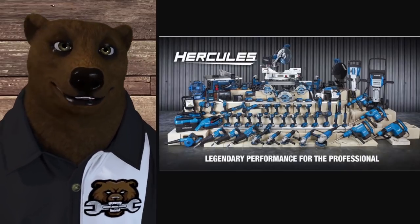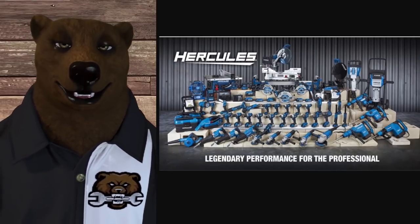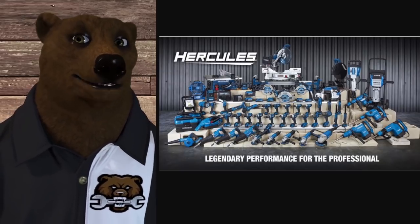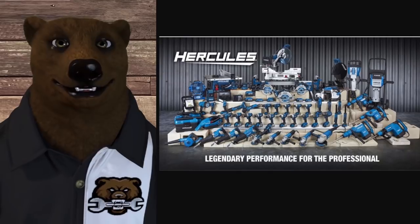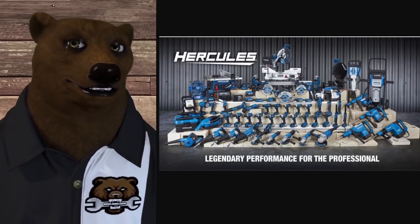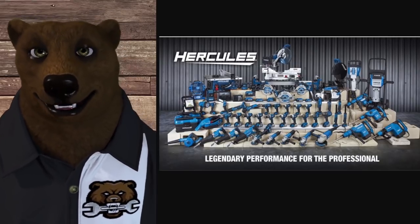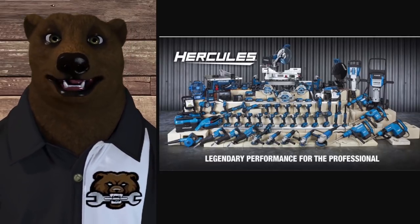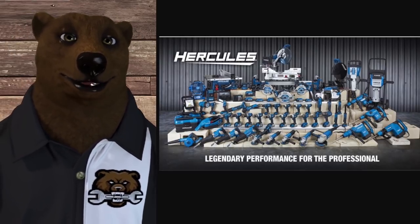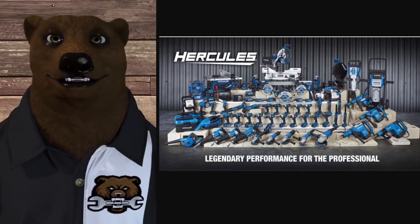Hercules — as we all know, it's a Harbor Freight brand — which means you get a base 90 days. That's 90 days on the tool and 90 days on the battery. That's not really a warranty; it's their free exchange — anything happens to it, bring it in within 90 days and you're covered. They do offer a one and two year extended plan, prices based on the tool. As far as service centers, it's the store itself. Harbor Freight actually does have a parts department now, and there's a link below — they do include Hercules on there.